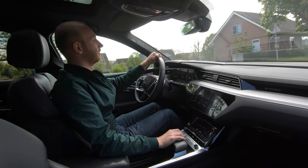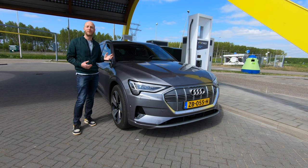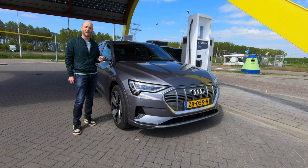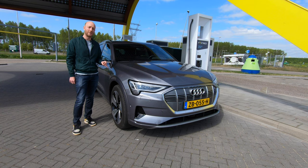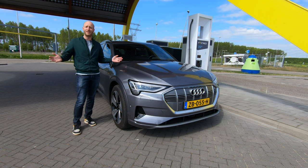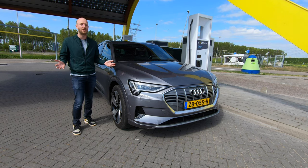The car is currently being charged to 100 percent because sadly we almost have to return the Audi e-tron. It is charging at a 350 kilowatt charger, because the Audi e-tron can actually take 150 kilowatts of power from a charger — and it can sustain that from zero to 80 percent. That is insane — I think even a Tesla doesn't do that.